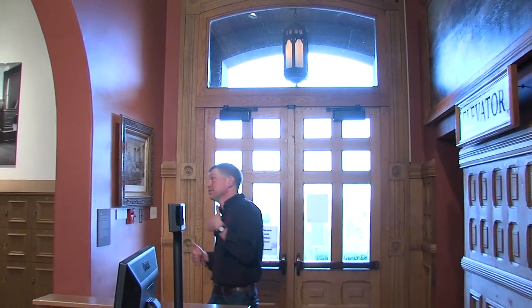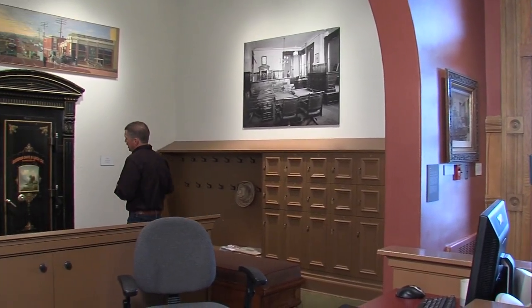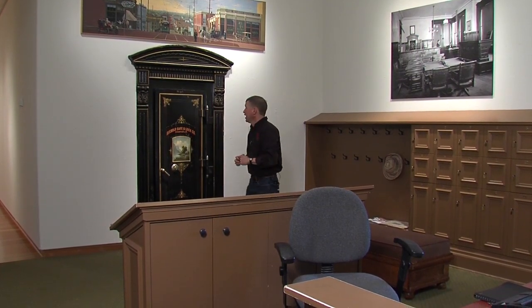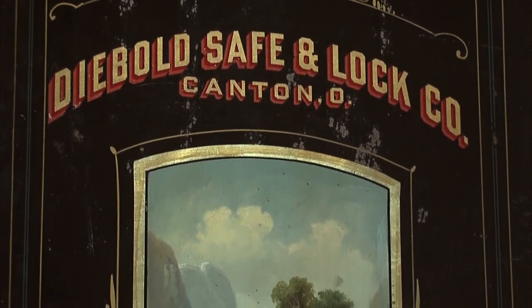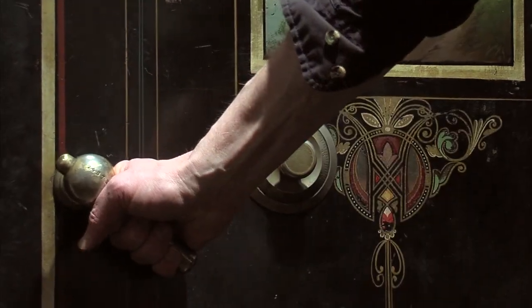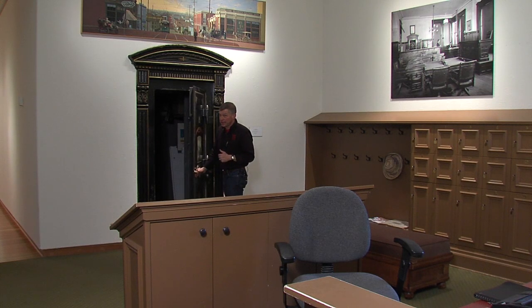Across the hallway, under this arch, is the old Treasurer's office. There was a counter here where the public would come in. This is an original safe for the Treasurer's office, still in its original location. This is where the city kept all its money — looking a little empty these days.